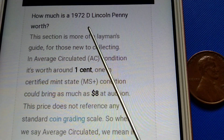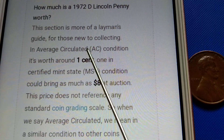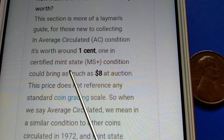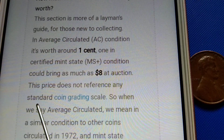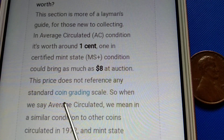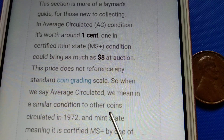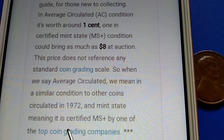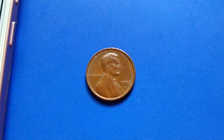How much is a 1972 D Lincoln penny worth? This section is more of a layman's guide for those new to collecting. In average circulated condition it's worth around one cent. One in certified mint state condition could bring as much as eight dollars at auction. This price does not reference a standard coin grading scale — when we say average circulated, we mean in a similar condition to other coins circulated in 1972, and mint state means it is certified MS or better by one of the top coin grading companies.